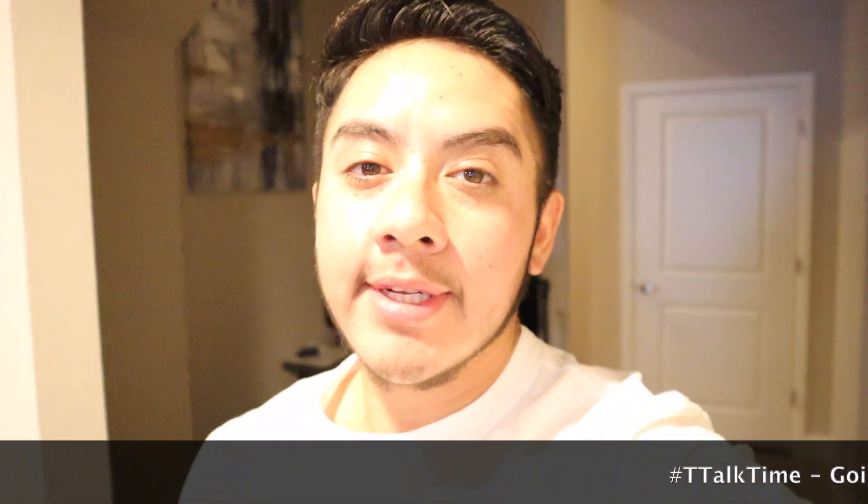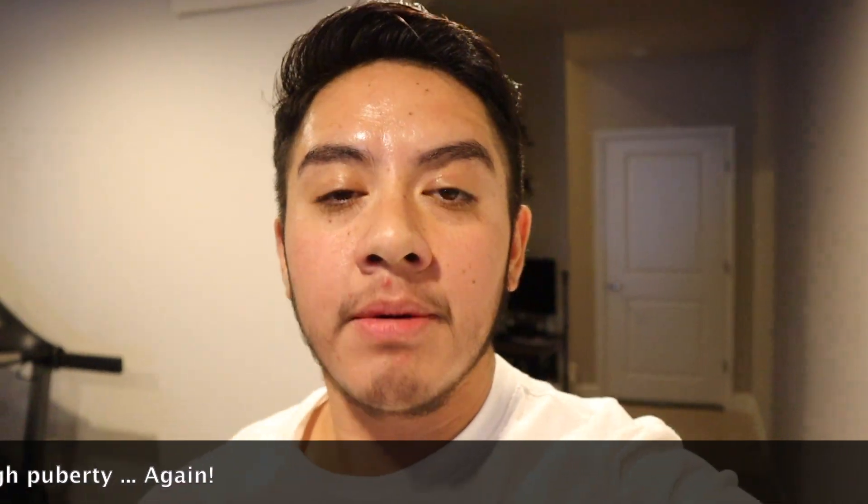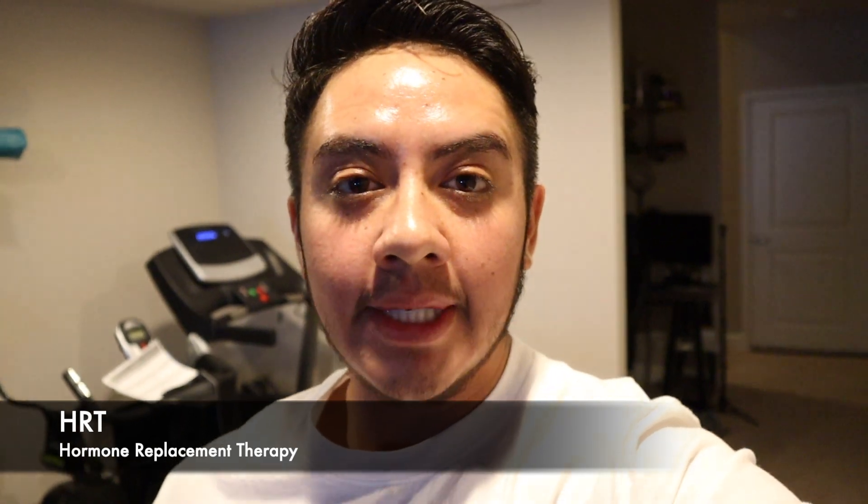What is going on everyone? If you are new, welcome — my name is Garen. I'm currently eight months on testosterone and I just want to talk to you guys about basically having to go through a second puberty when you're on HRT, which is hormone replacement therapy. In my case, for testosterone, it is probably the most annoying part of the entire process — and that's when you get breakouts.